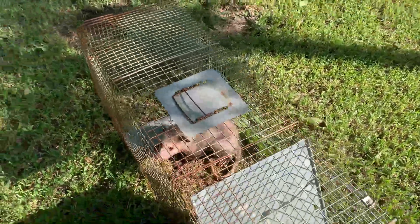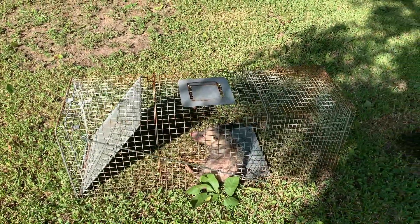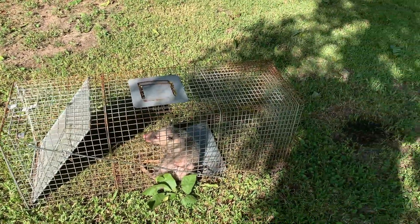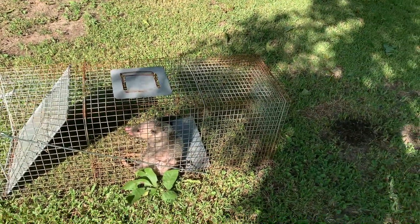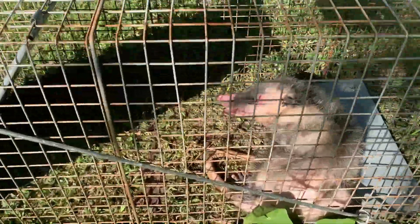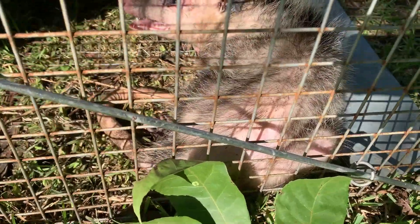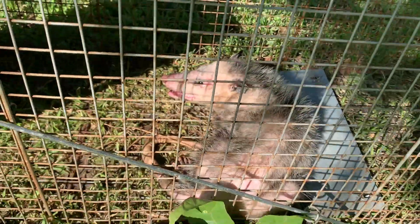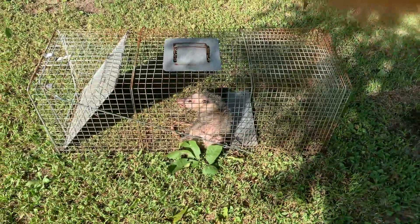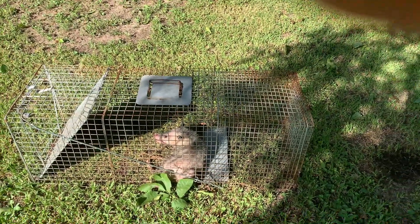Yes, folks, the bread and the trap worked. If you need to catch a possum, get a bigger trap — this one is made for a raccoon. Put a little bread on the outside like I did and a little bread on the inside. He didn't let the trap stop him from eating — he ate all the bread. He looks like he's had a rough life; he's got hair missing like he's got the mange. So we're going to dispatch this fella to keep him from killing any more chickens.